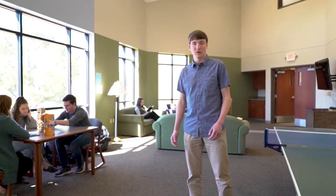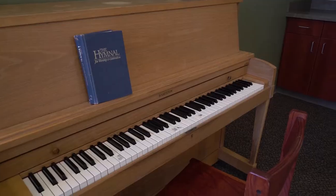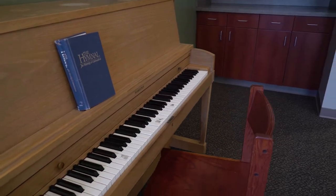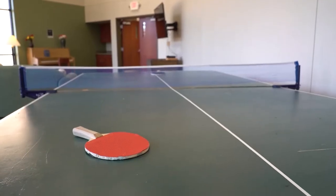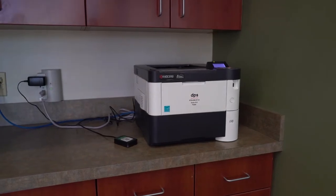This is the third floor lobby — it's the second of two large lobbies here in Hutch Hall. We hold a lot of great events, like recently we had our Super Bowl party. You can reserve it, have a movie night. There's also a flat screen TV, a ping pong table, and then there's our printer.